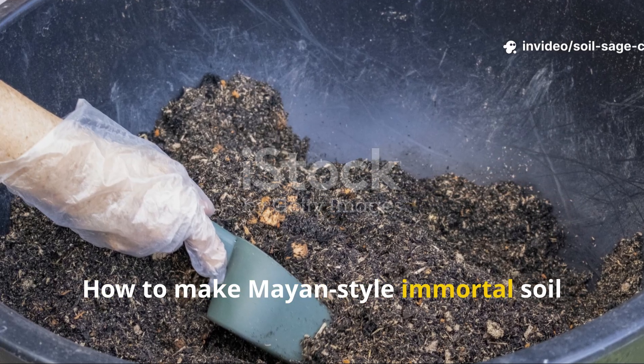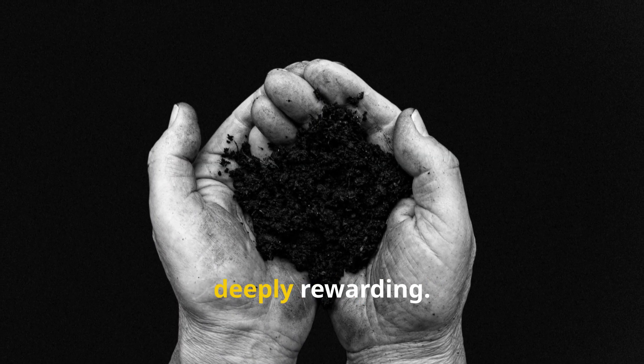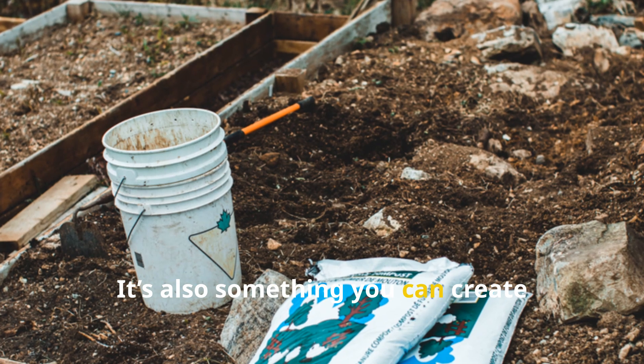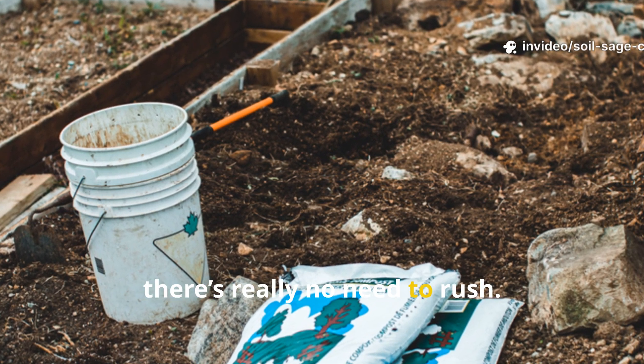How to make Mayan-style immortal soil at home. This method is simple, cheap, and honestly deeply rewarding. It's also something you can create slowly, one bucket at a time — there's really no need to rush.